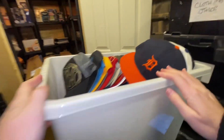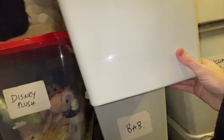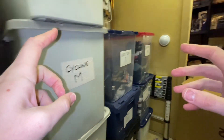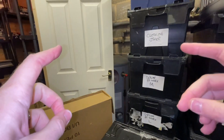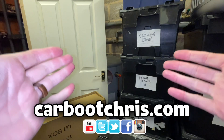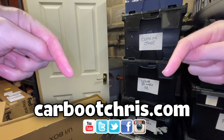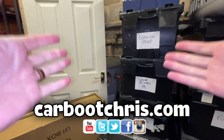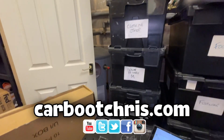I do like selling hats — very easy to list, easy to store, easy to sell. By the way, if there's anything on my store you're interested in, drop me a message on Instagram or Facebook — all the details are below. I always do a good deal compared to eBay because I can save on fees.